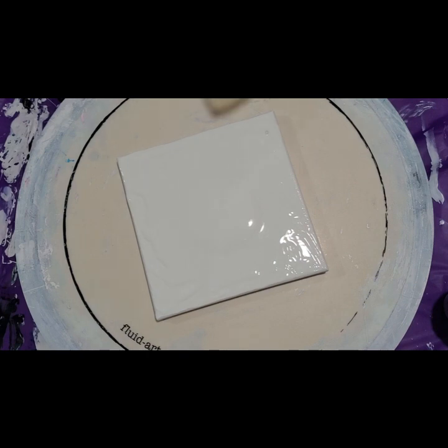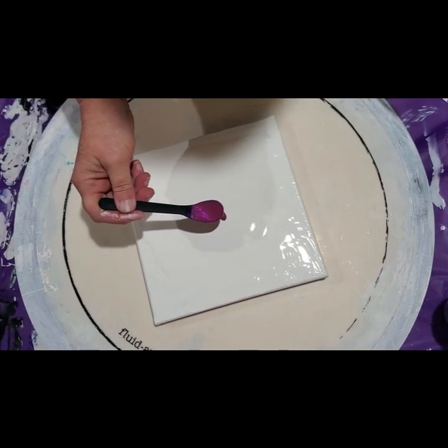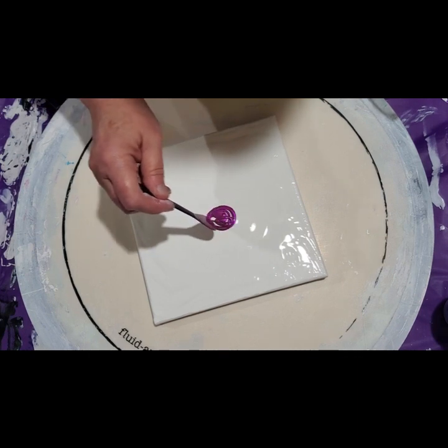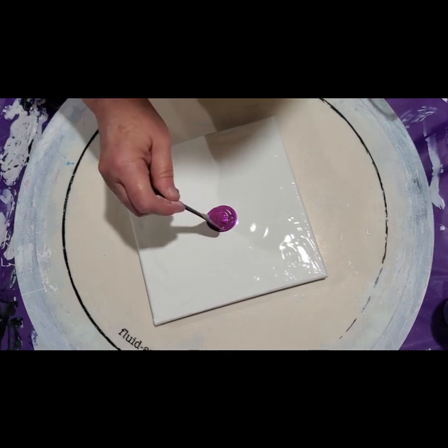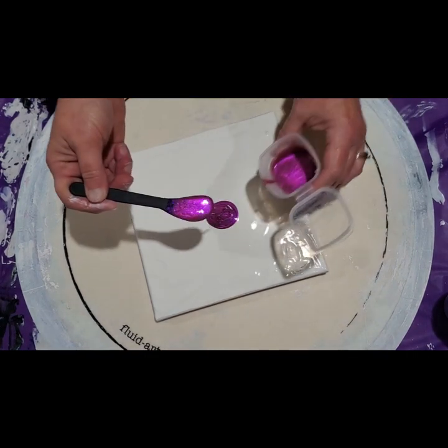Now I'm trying to think which way I want to do this. I'm going to start with the Persiphany — we're going to do a big old bloom. Oh my gosh, is this sparkly and gorgeous? So nice.